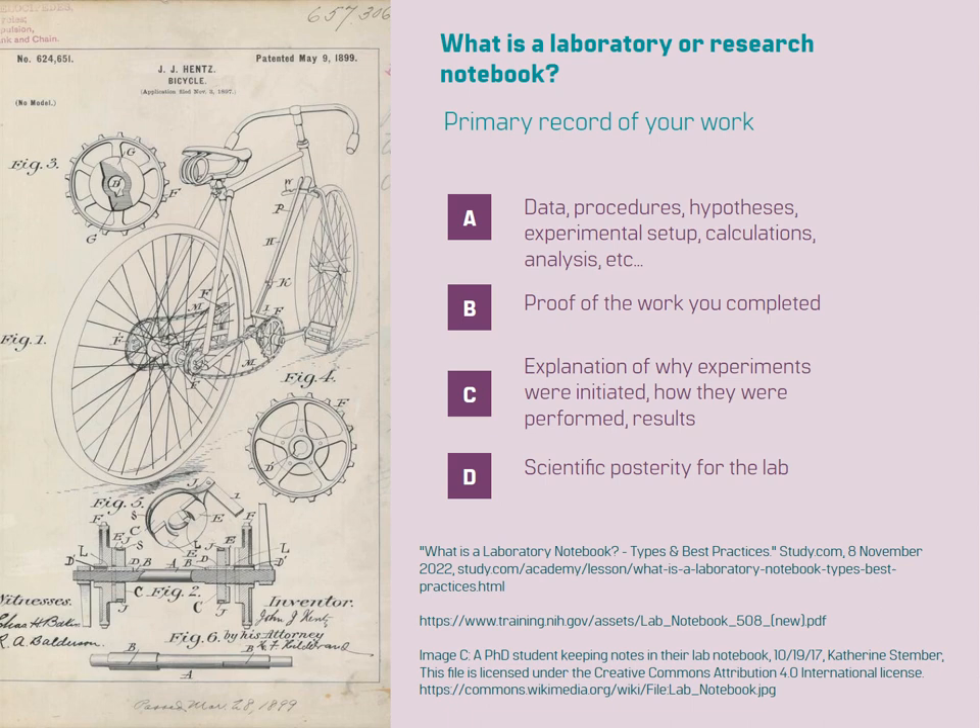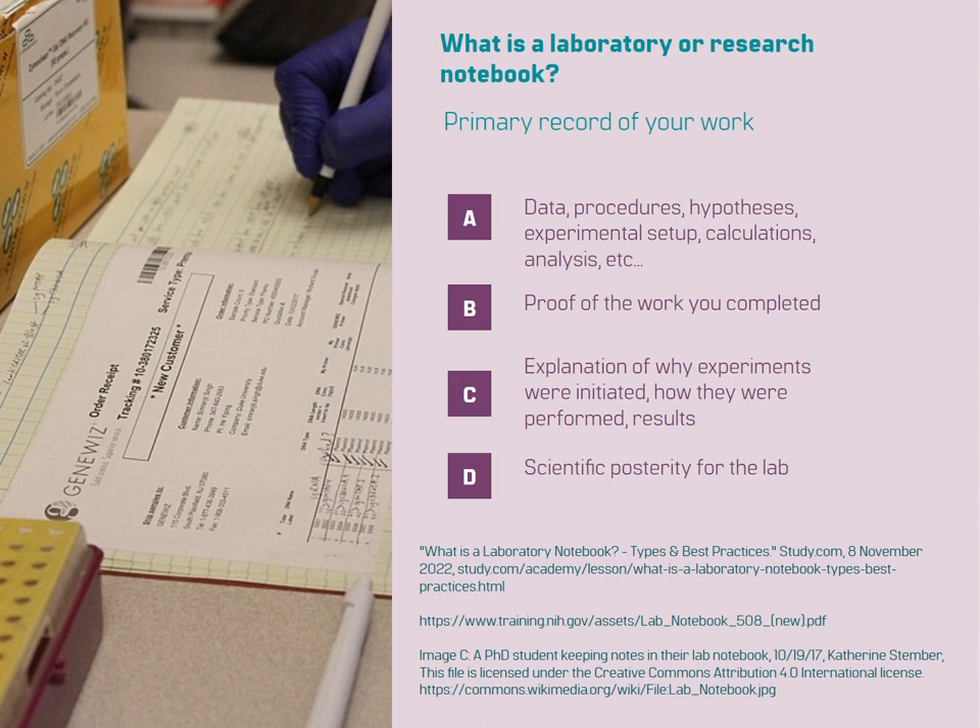A laboratory notebook allows you to explain why experiments were initiated, how they were performed, and the results obtained. It captures the context, objectives, and outcomes of each experiment, providing a comprehensive understanding of your research process. This information is invaluable for reproducing your work and verifying your findings.